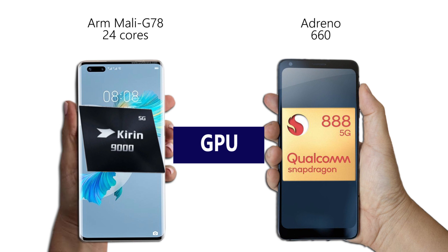Again, those are big claims made by these two chipset companies. But assuming these numbers hold up in real-life gaming, both chipsets would be rocket-fast.